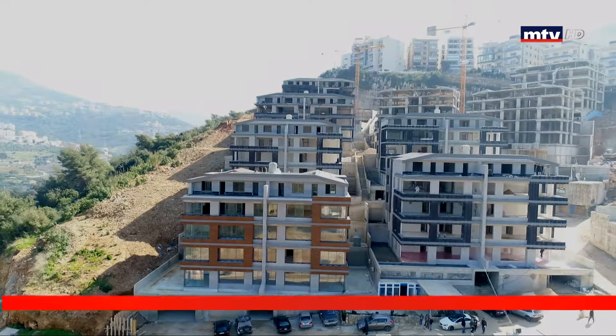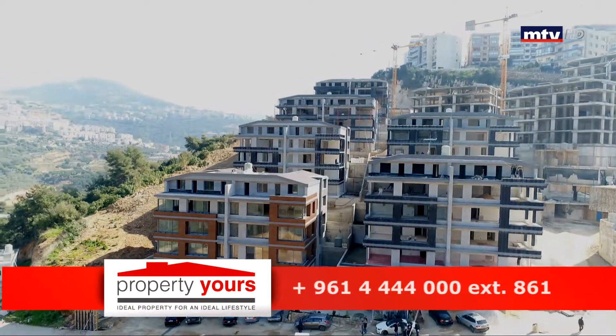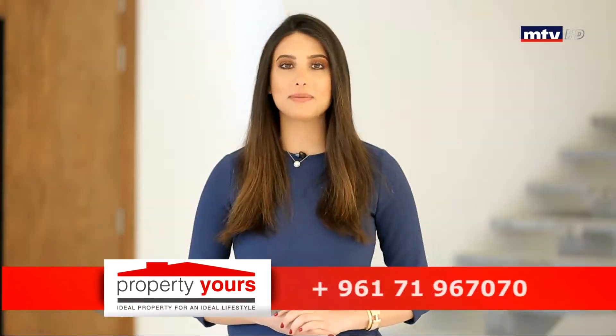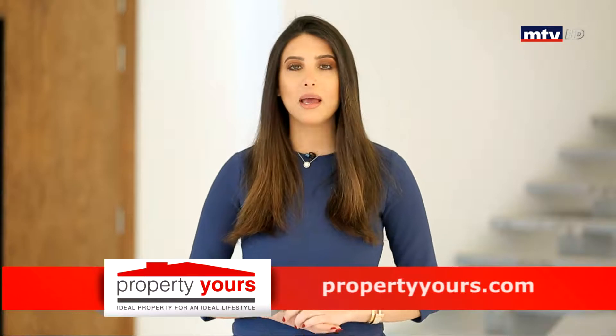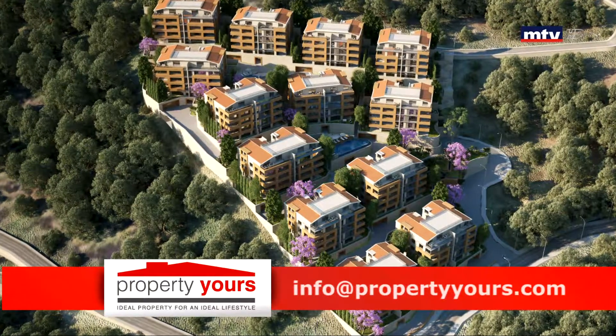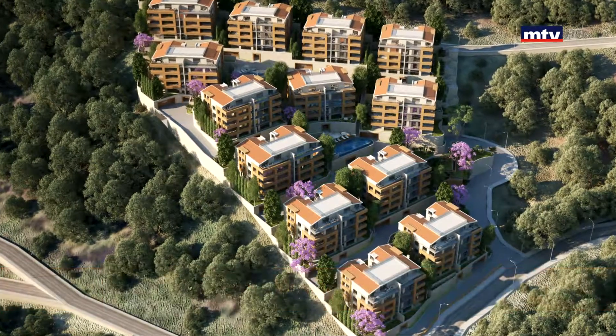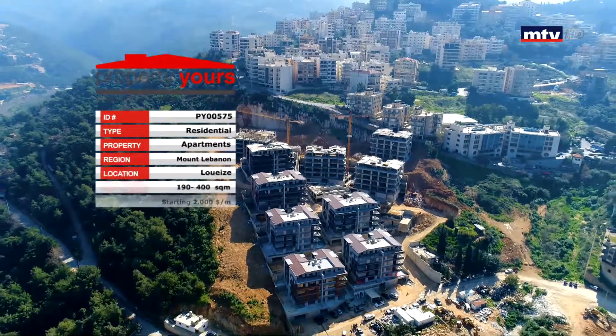ارتفاع المشروع 38 متر من سطح البحر وبيطلع في بانوراميك فيو. الويزي هيلز بيتميز بأكسس سهل من الطريق العام، سيمبلكس تابع له 2 باركينج، أما دوبلكس 3 باركينج، بالإضافة لفيزيترز باركينج وستوريج روم. تسهيلات الدفع مأمنة مع إمكانيات الحصول على قرض سكني خلال مرحلة التنفيذ Under Construction Loan. أما التسليم بآخر 2019.